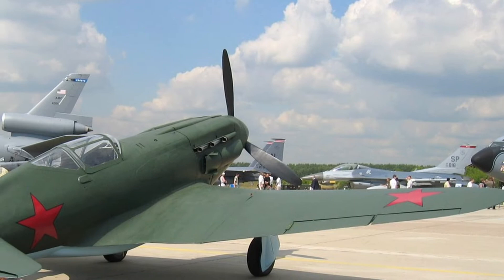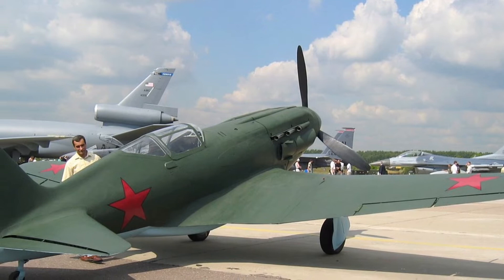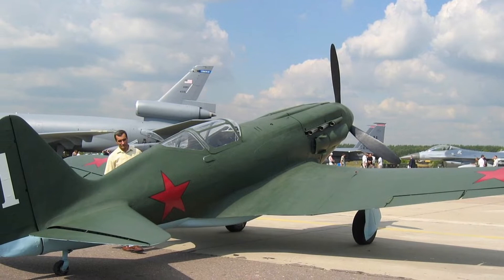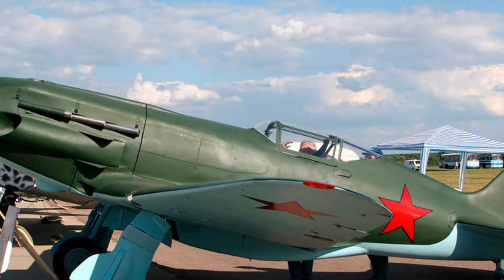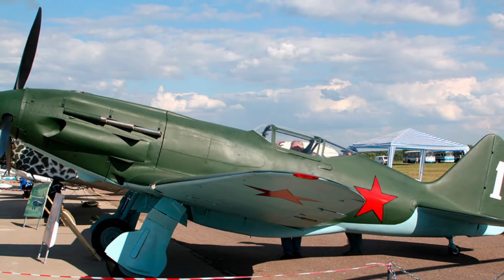The MiG-1 and MiG-3 — the aircraft which by the beginning of the Soviet-German war became the most mass fighter of the new generation in the Red Army Air Forces — was conceived as a fighter interceptor optimized for medium and high altitudes. Its development, under the codename K.I-61, began in 1939 under the leadership of N. Polikarpov. In December 1939 the design was given over to the new design bureau established at Moscow Aircraft Plant No. 1, Chief Designer A.I. Mikoyan, Deputy M.I. Gurevich.